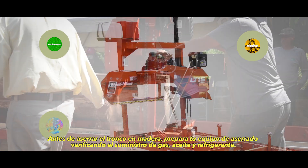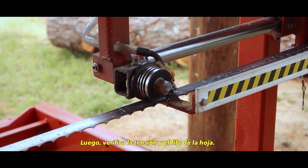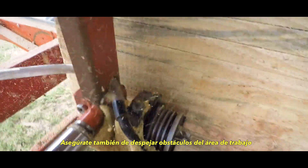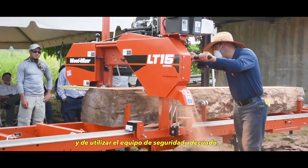Before milling your log into lumber, prepare your sawmill equipment by checking the gas, oil, and coolant supply. Then check the tension and sharpness of the blade. Also, be sure to clear obstacles from the work area and make sure you're wearing the proper safety equipment.